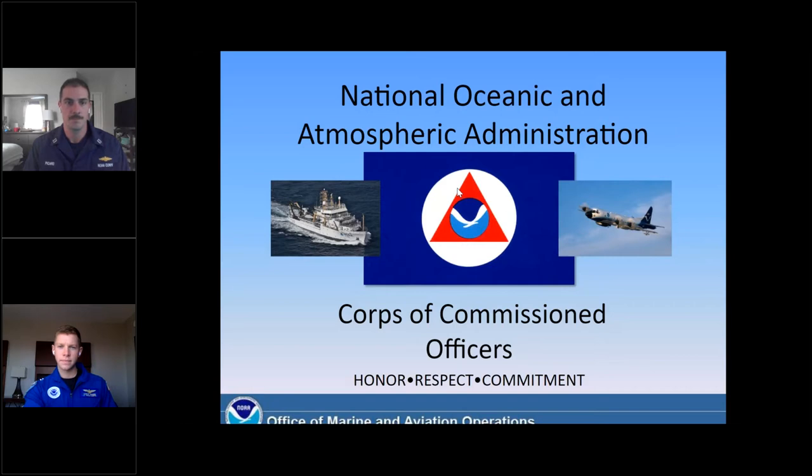If you are having any technical issues, such as no audio or visuals, please try logging off and back on to GoToWebinar. That solves most issues. To start, I'm happy and excited to introduce you to Lieutenant Connor McGinn and Lieutenant Dustin Picard, who will be going over what the NOAA Corps is and what NOAA's commissioned officers do. I'm going to turn it over to Dustin to kick us off.